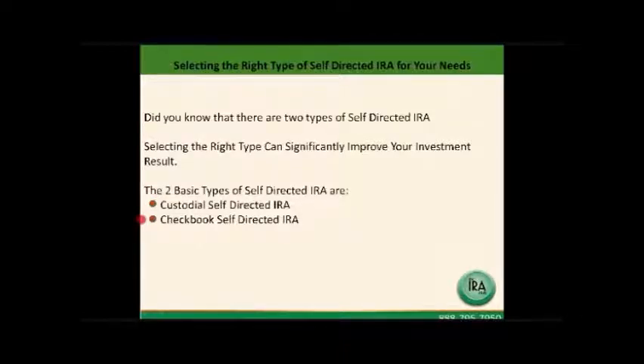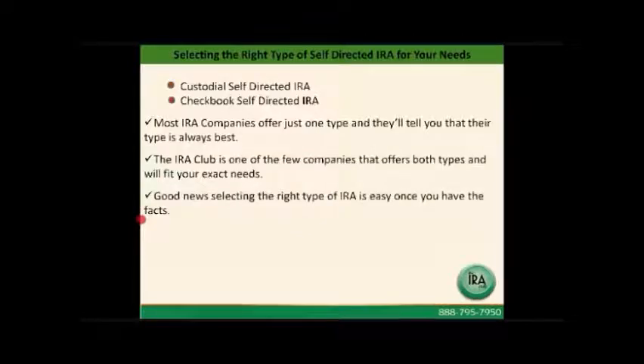The checkbook self-directed IRA account is sometimes called an IRA LLC. Most IRA companies offer just one type and will tell you that their type is always the best for everyone's needs. The IRA Club is one of the few companies that offers both types of self-directed IRA and will fit your needs exactly. The good news is, selecting the right type of IRA is very easy once you have some basic facts.